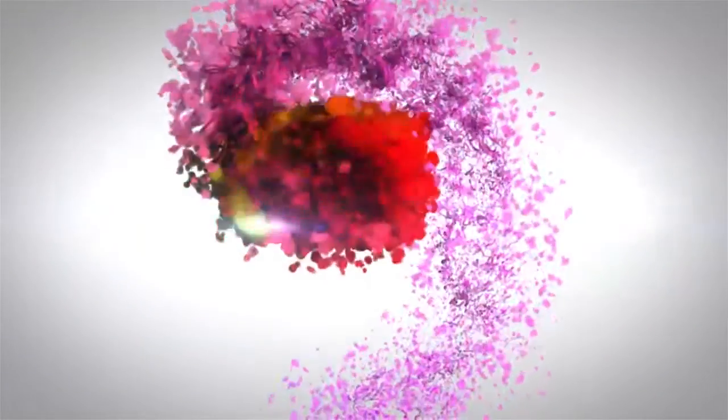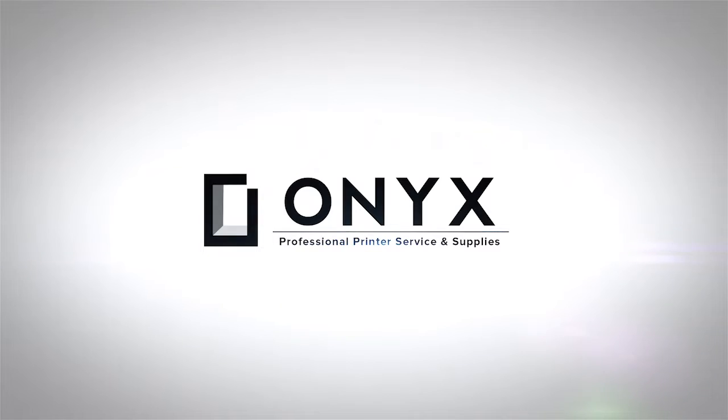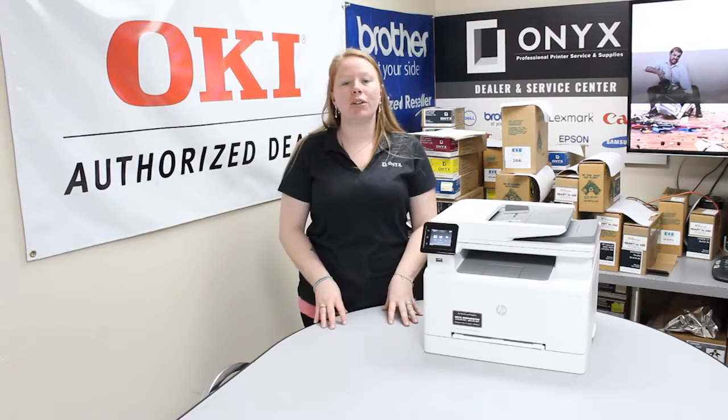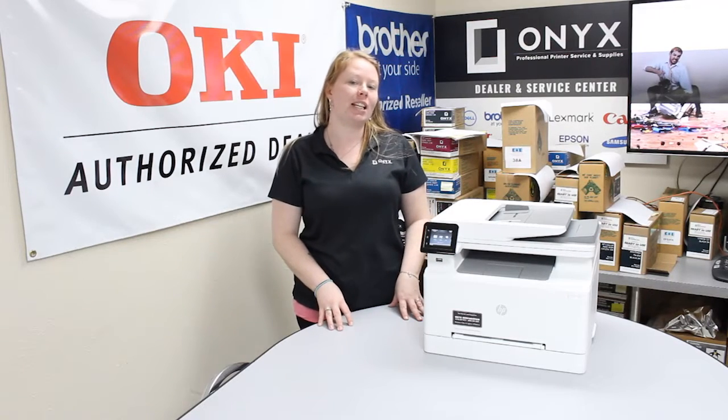We are Onyx Imaging — the highest rated and most reviewed printer service center in Oklahoma. Hey there YouTubers, it's your girl Brett over here at Onyx. Today I'm going to show you how to clear a paper jam, and I'm working with the HP Color LaserJet Pro MFP M283FDW.